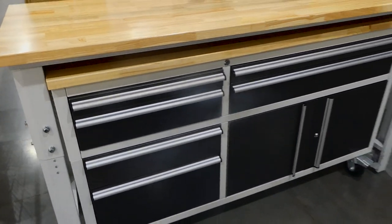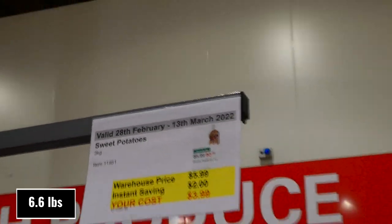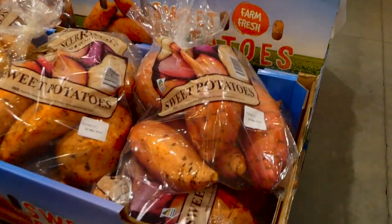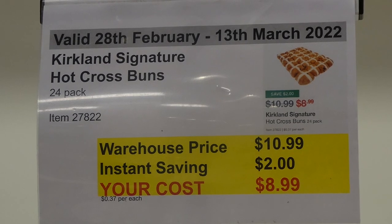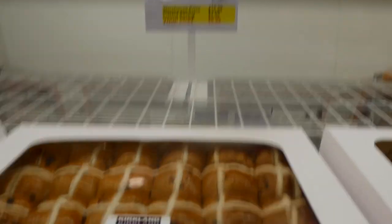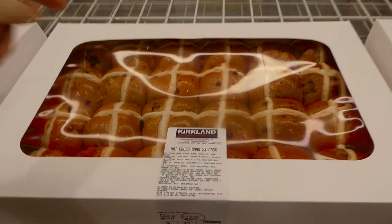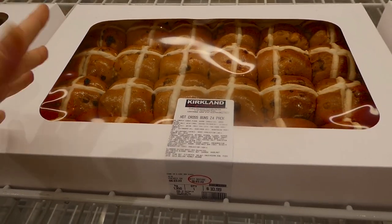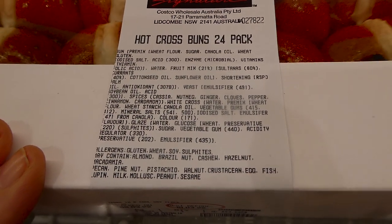Three kilos of sweet potato is $2 off down to $4, sourced from Queensland. Kirkland Signature hot cross buns — a 24-pack — are $2 off down to $9. This is probably the best deal you'll find, since six hot cross buns cost around $4 to $5 at most other grocery stores. They look really yummy and samples are being given out right now.